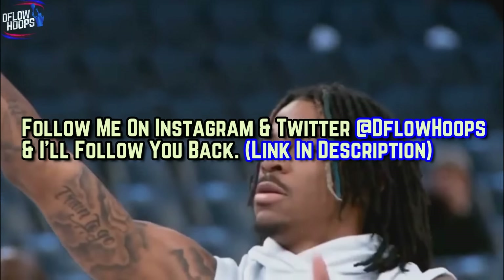Right quick, only 12% of you watching right now are subscribed, so if you haven't already, please subscribe and turn on notifications. Also leave a thumbs up — it takes a few seconds and makes a massive difference. You can follow me on Instagram and Twitter at Deflow Hoops and I'll follow you back. Link is down below in the description.